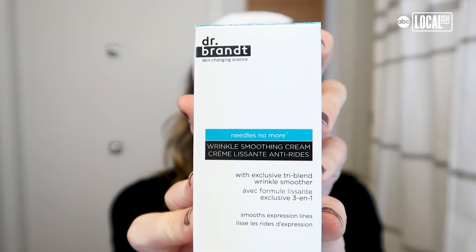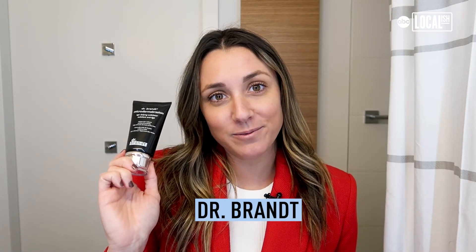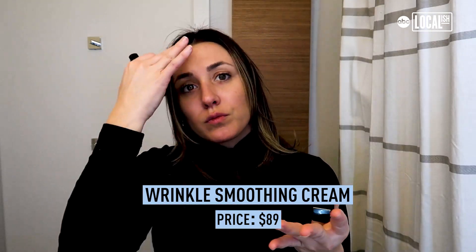Starting with a brand that you'll actually already find in my skincare routine: Dr. Brandt. Their wrinkle smoothing cream is light but still super moisturizing. It's specific to those expression lines where you start seeing the first signs of wrinkles, like your crow's feet and your worry lines.